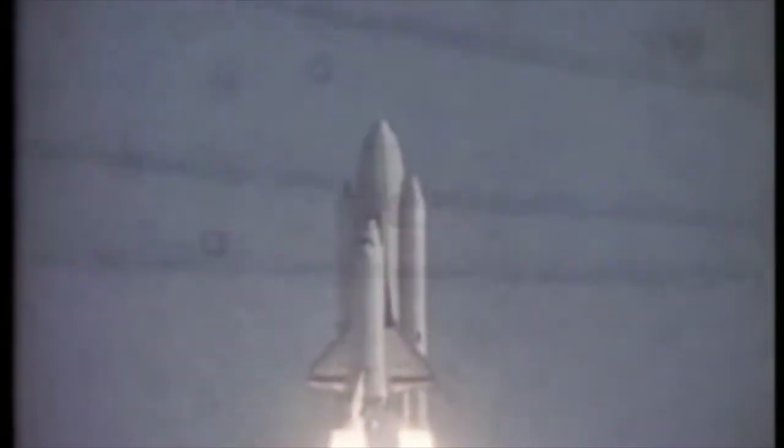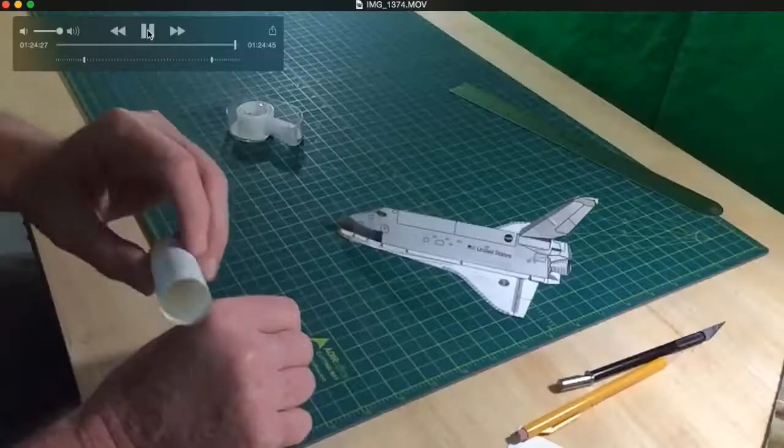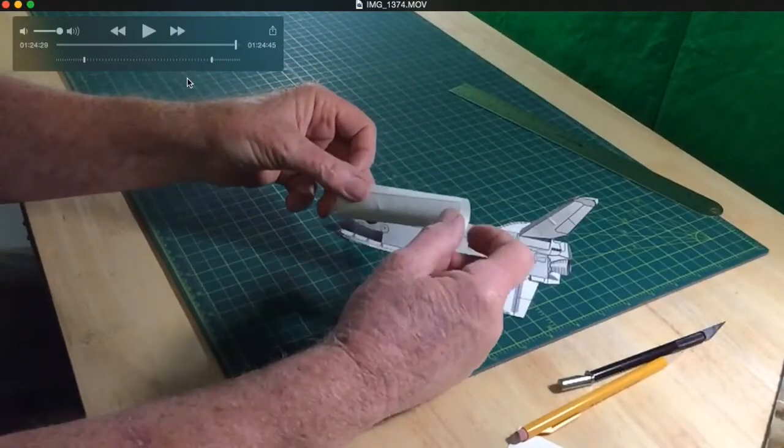40 years ago, the Space Shuttle made its first journey to orbit and started a new era of space exploration. Today, I'll show you how to build a shuttle glider.